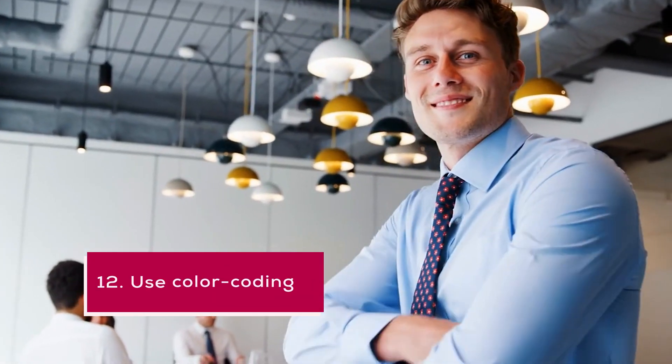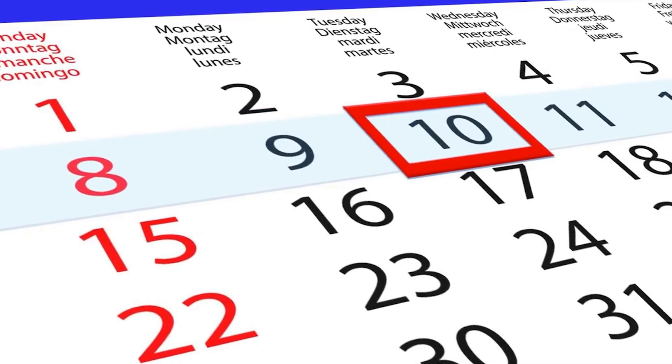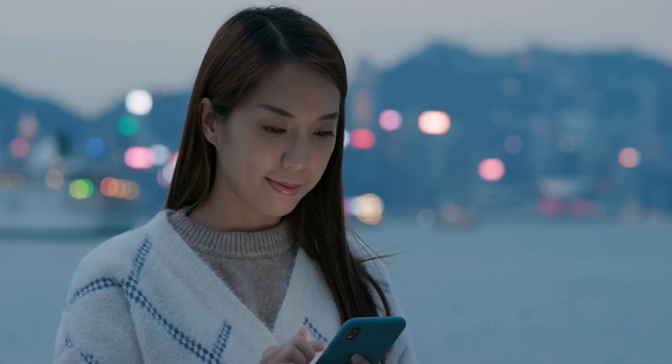12. Use color coding. Color coding your calendar or to-do list can help you quickly identify different types of tasks and prioritize your work. Use different colors for different types of tasks, like work, personal, or social. This can help you quickly see what you need to focus on each day and make more efficient use of your time.